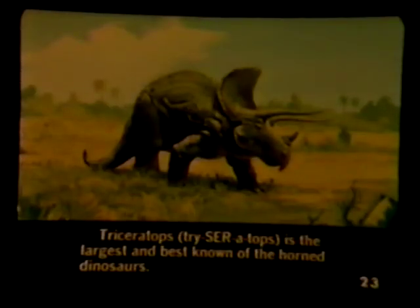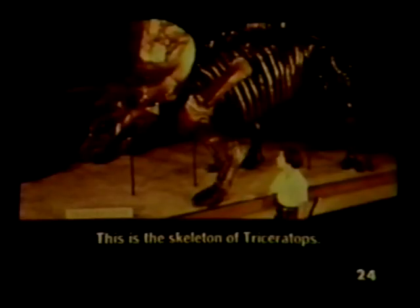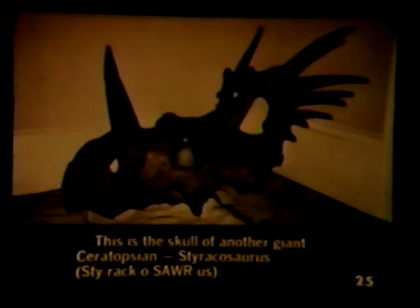Triceratops is the largest and best known of the horned dinosaurs. This is the skeleton of a Triceratops. This is the skull of another giant ceratopsian, Styracosaurus.